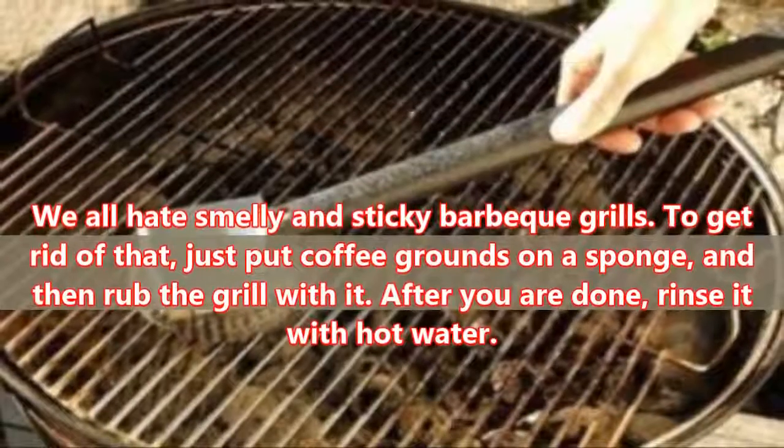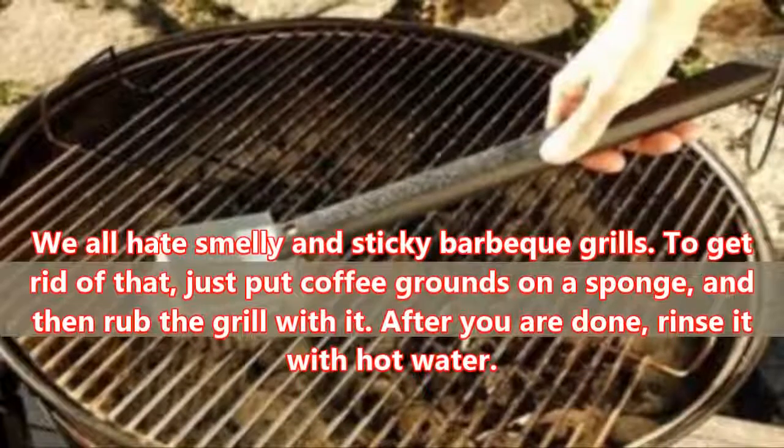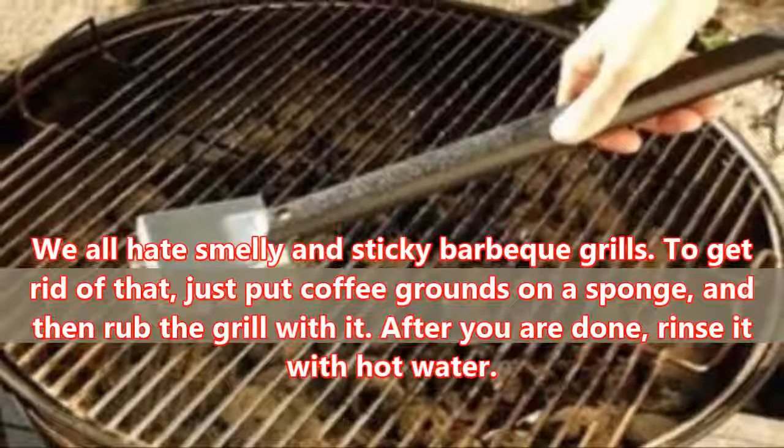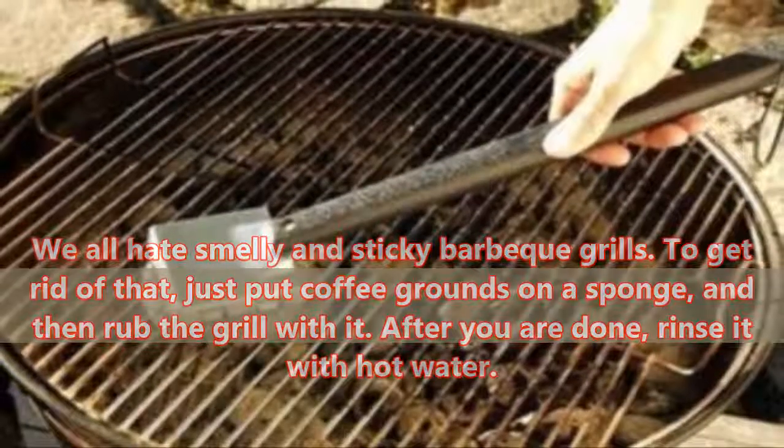Grill Rust: We all hate smelly and sticky BBQ grills. To get rid of that, just put coffee grounds on a sponge, and then rub the grill with it. After you are done, rinse it with hot water.